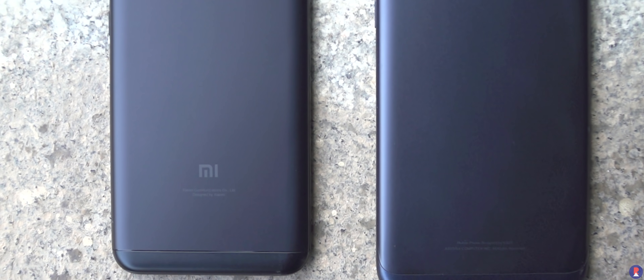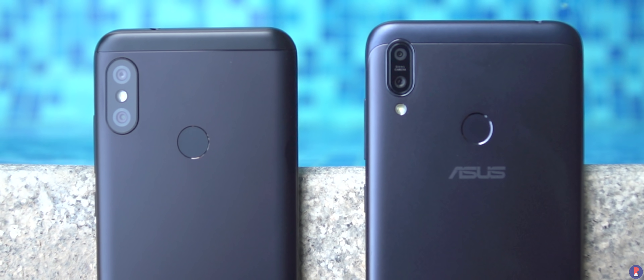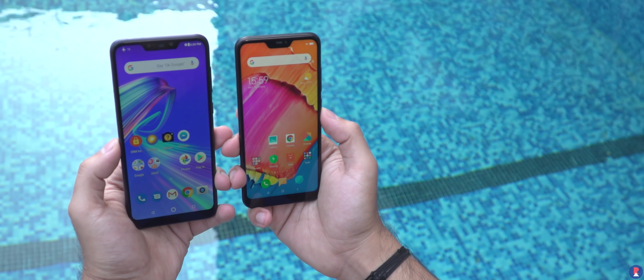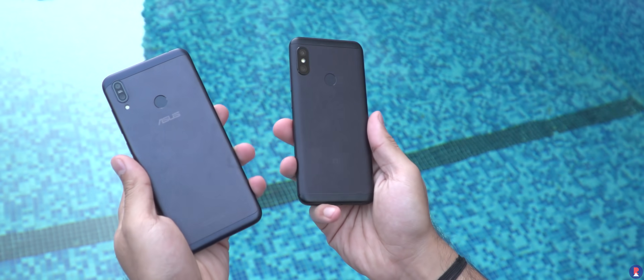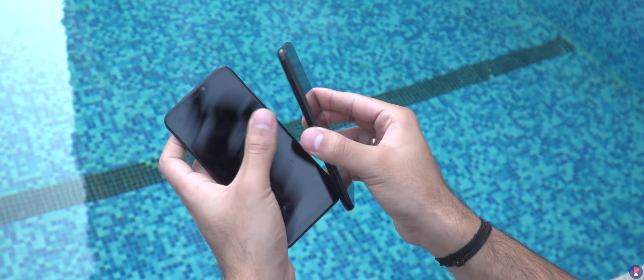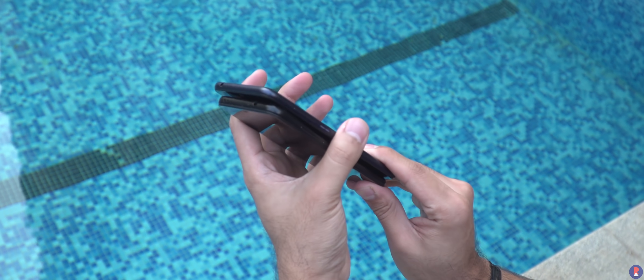You can get both phones in either 3+32 or 4+64 GB capacities. Build quality wise, both phones are pretty rugged and have metal bodies but they take different approaches. The Redmi 6 Pro goes for a more compact form factor with a thicker waistline, while the Max M2 has a slimmer waistline but with a larger footprint. This also results in the Max M2 being equipped with a larger screen compared to the 6 Pro.